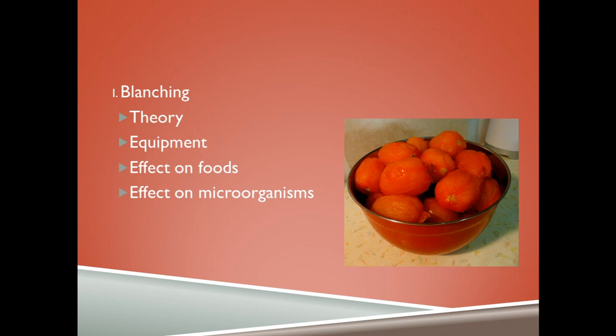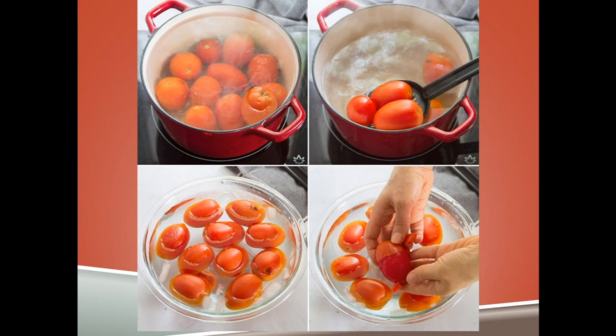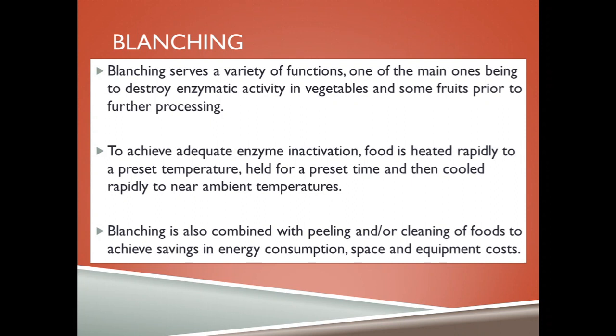Blanching — let us look at the theory, the equipment that is used, the effect of blanching on foods and on microorganisms. The food to be blanched is boiled in hot water for a few seconds, then taken out and plunged in cold water. Blanching serves a variety of functions, one of the most common being to destroy enzymatic activity in vegetables and some fruits prior to further processing.